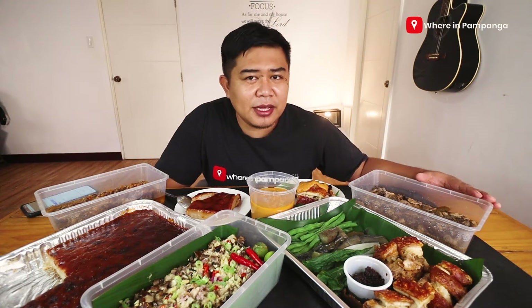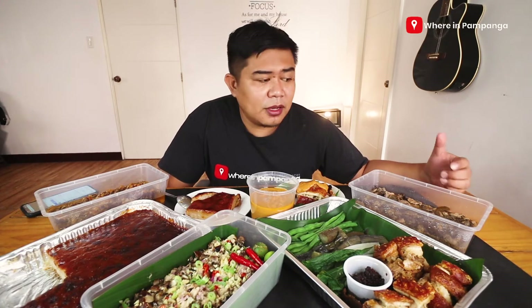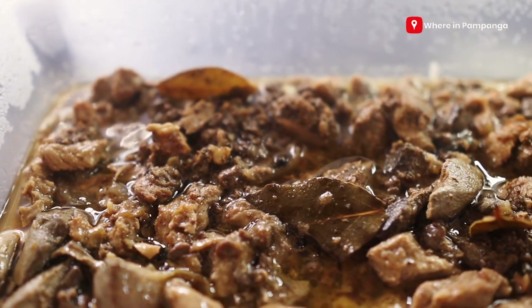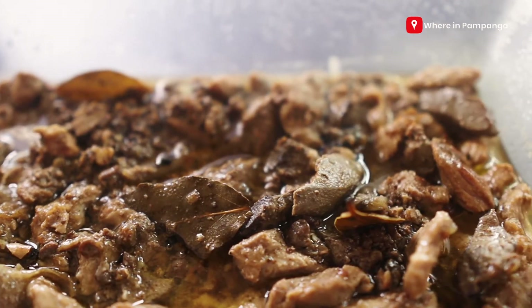Starting off from my left, it's a very Kapampangan dish. Of course, there have been different variations depending on the province. For us, we call it kilayin; in Tagalog they call it kilawin. So it's a very native dish.